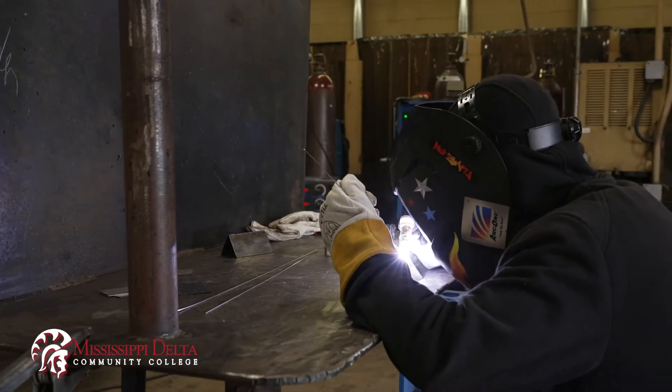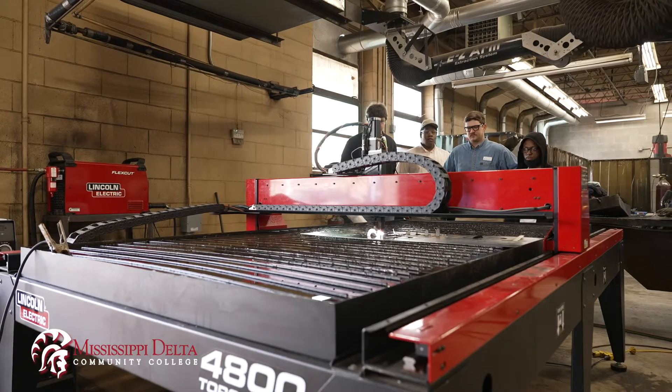Basically your entire year is spent in this shop learning each one of those different processes and how to do them safely. It's a lot of tactile learning, it's a lot of hands-on, and that's one of the things I like about it.